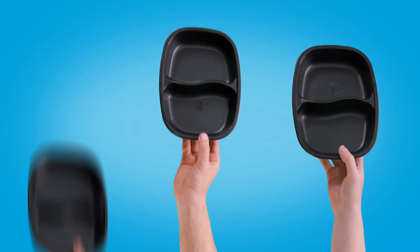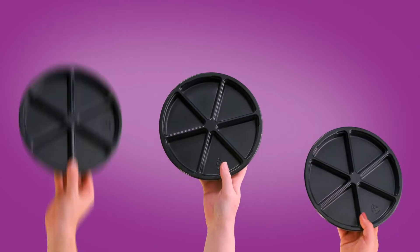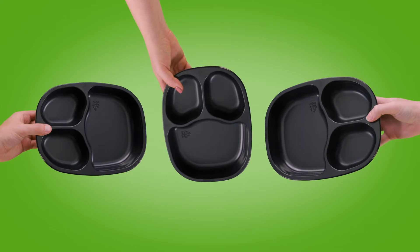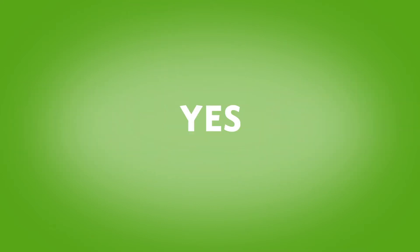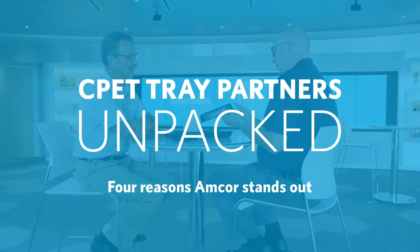At first glance, these CPET trays all kind of look the same. So if CPET trays are so similar across the board, does it really matter who you buy your CPET trays from? Actually, yes — the CPET tray provider you work with can have a real lasting impact on your business in four big ways.